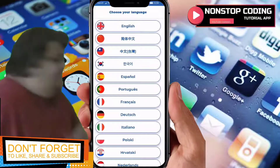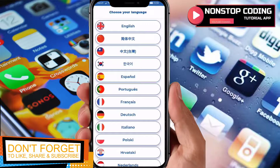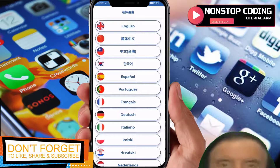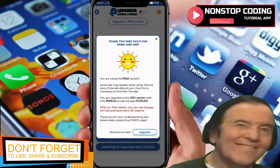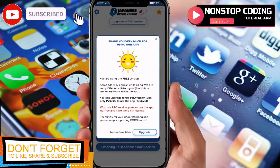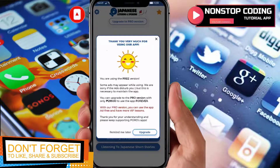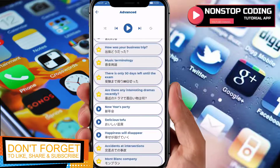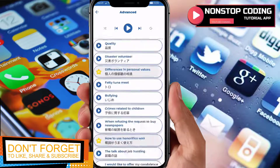I highly suggest this app if you are traveling to Japan with your families and friends. You can upgrade to pro version for a one-time amount and use the app forever — that's actually cool. You'll be able to unlock all the VIP lessons you saw earlier. What I like about this app is that it features actual conversations between Japanese speakers.